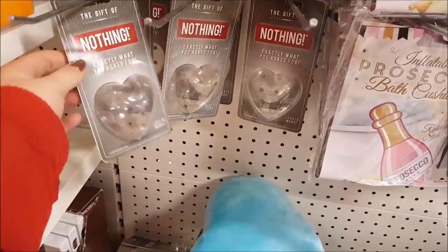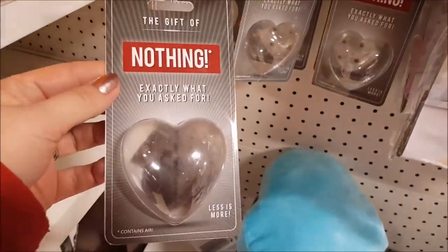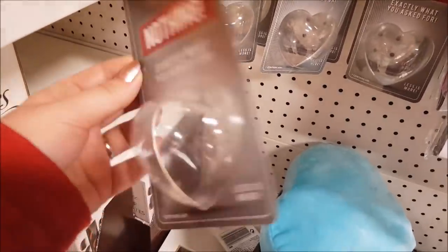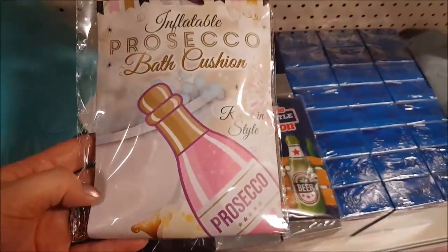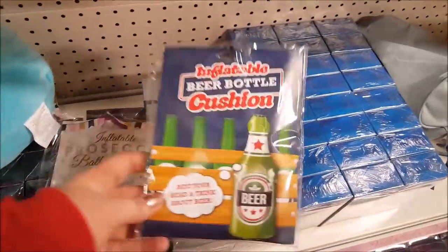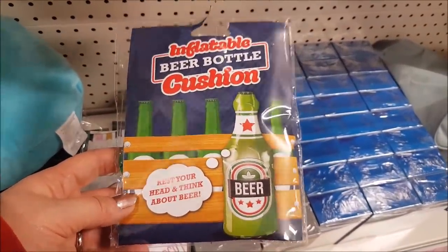If you know someone that when you ask them what they want for their birthday or for Valentine's they say nothing — look, it says 'nothing exactly what you asked for.' It's just a heart there that's empty. Here we've got a Prosecco cushion — relaxing style, it's for the bath. There's also a beer bottle cushion that says 'rest your head and think about beer.'